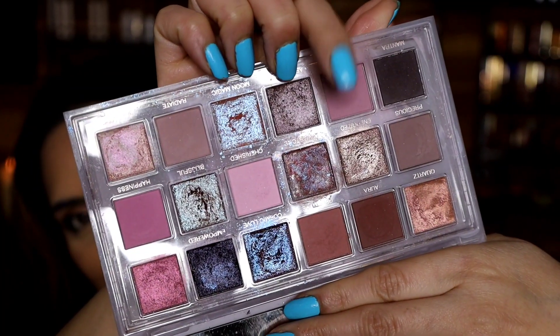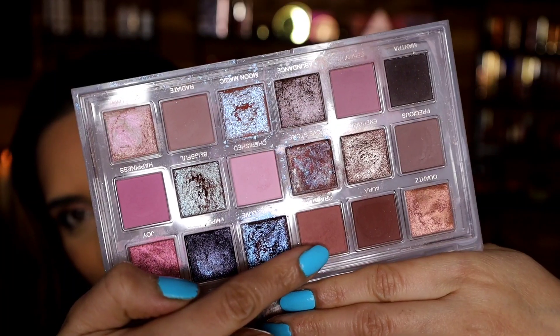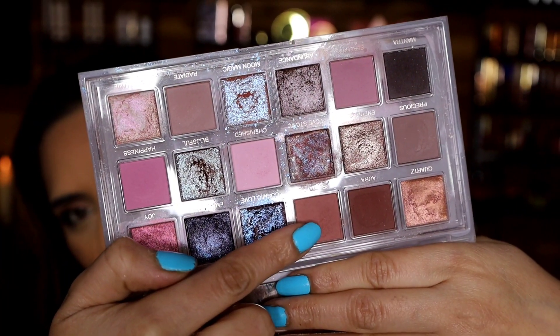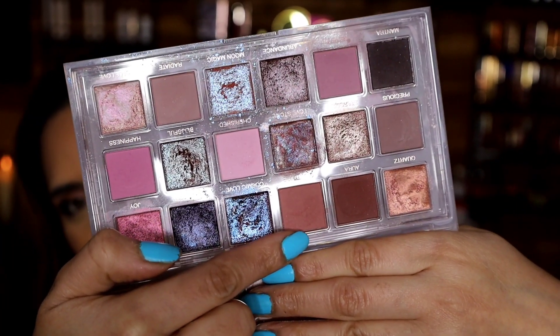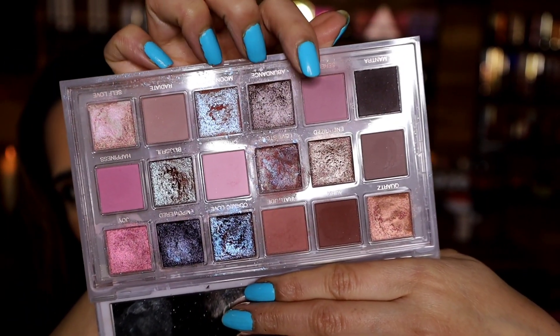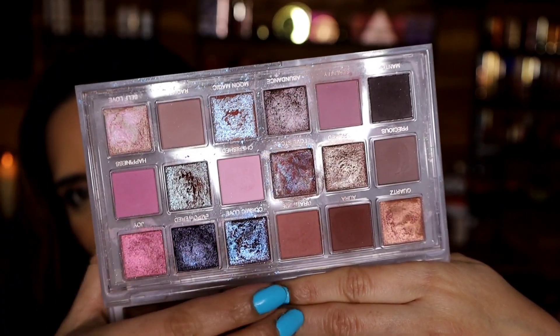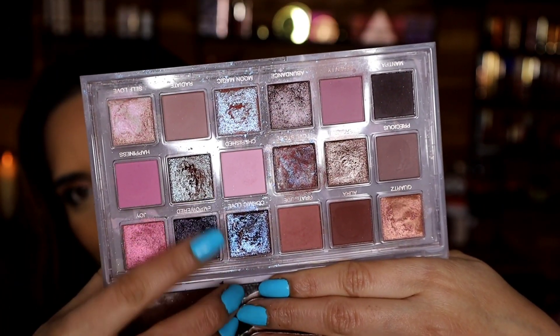I have used this Serenity shade a lot, and this chocolatey brown shade is pretty easy to use on an everyday basis. If I want to be a little bit unique or different, I'll use this other shade. And you can see I've used the shimmer shades quite a lot as well.